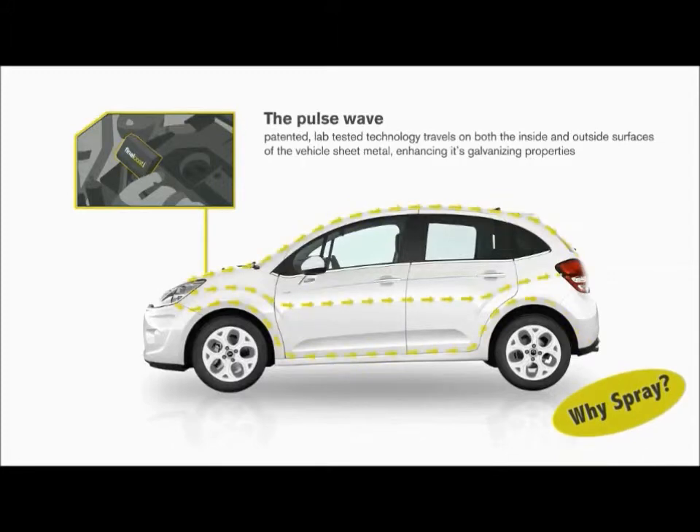Messy chemical rust sprays just protect the vehicle's underbody, and some must be reapplied annually. Our eco-friendly module protects areas that sprays cannot reach, including all metal surfaces.